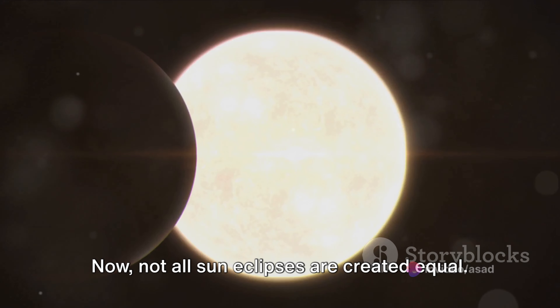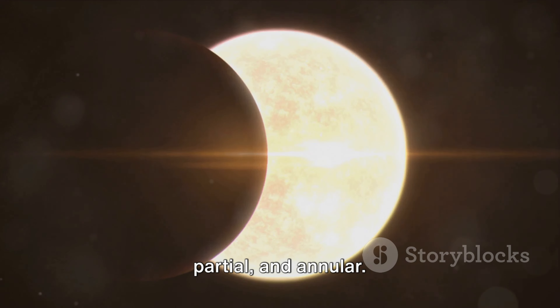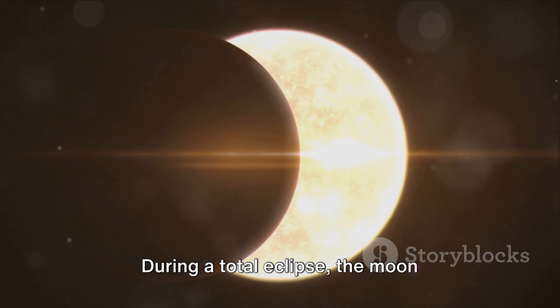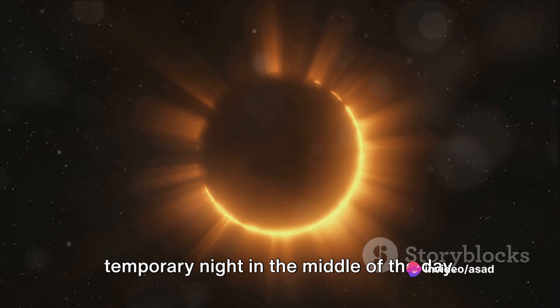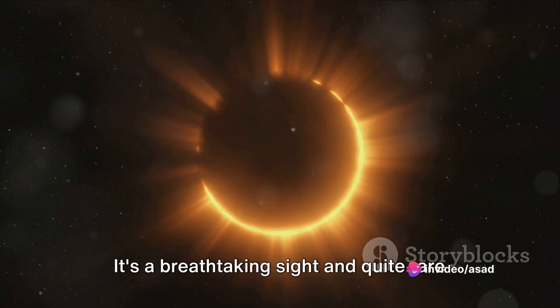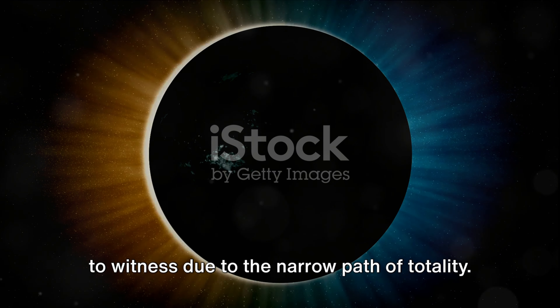Now, not all sun eclipses are created equal. There are three main types: total, partial, and annular. During a total eclipse, the moon completely covers the sun, creating a temporary night in the middle of the day. It's a breathtaking sight and quite rare to witness due to the narrow path of totality.